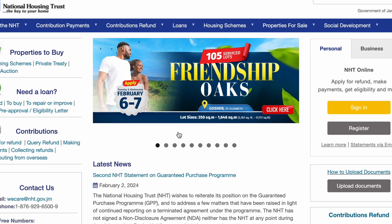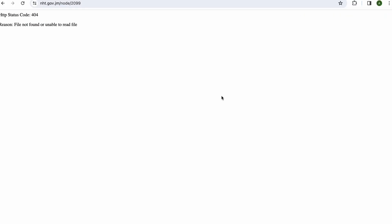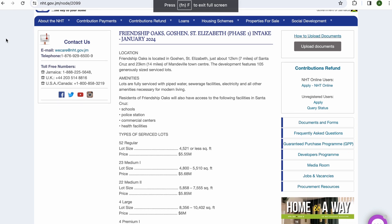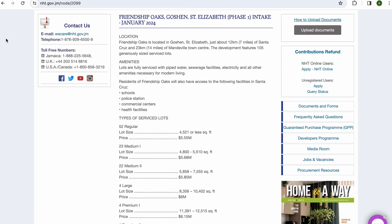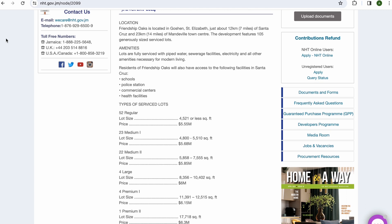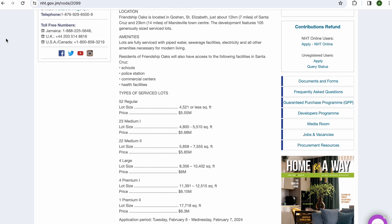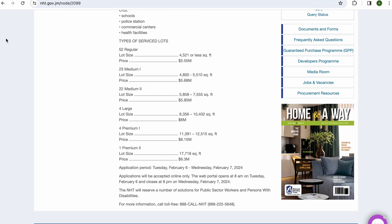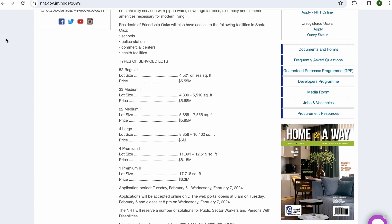The NHT is back with another opportunity for home ownership in St. Elizabeth, Jamaica for those individuals who would like to build their dream homes from scratch. Stay tuned for all the details. Hi Momentals, thanks for watching another Moments by Booth video. If you're new to the channel, I'm Akeem Booth, real estate YouTuber and realtor, and this is your one-stop shop for all things Jamaican real estate.